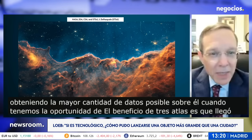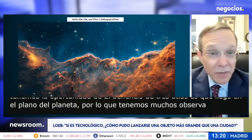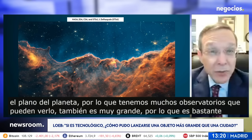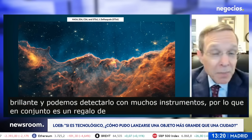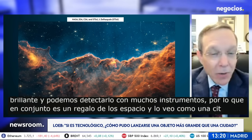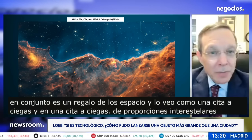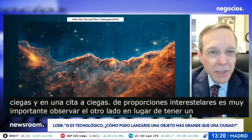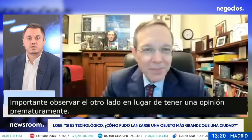The benefit of 3I/ATLAS is that it came in the plane of the planets, so we have a lot of observatories that can look at it. It's also very big, so it's quite bright and we can detect it with many instruments. All together, it's a gift from interstellar space. I see it as a blind date, and in a blind date of interstellar proportions, it's very important to observe the other side rather than to have an opinion prematurely.